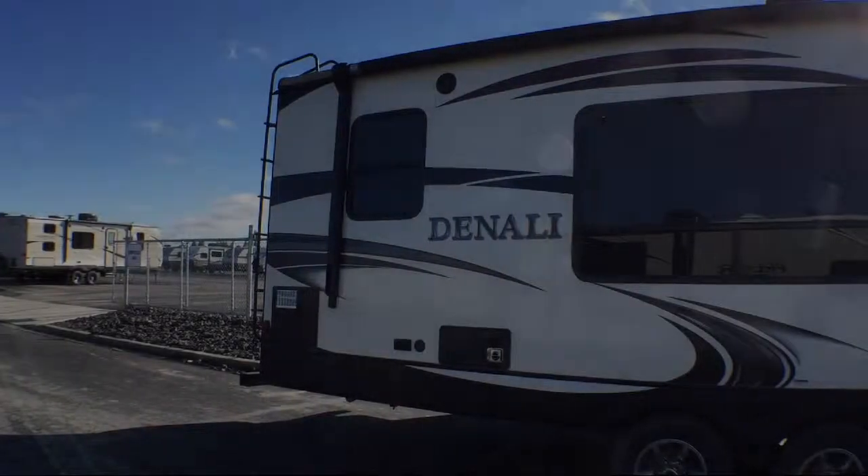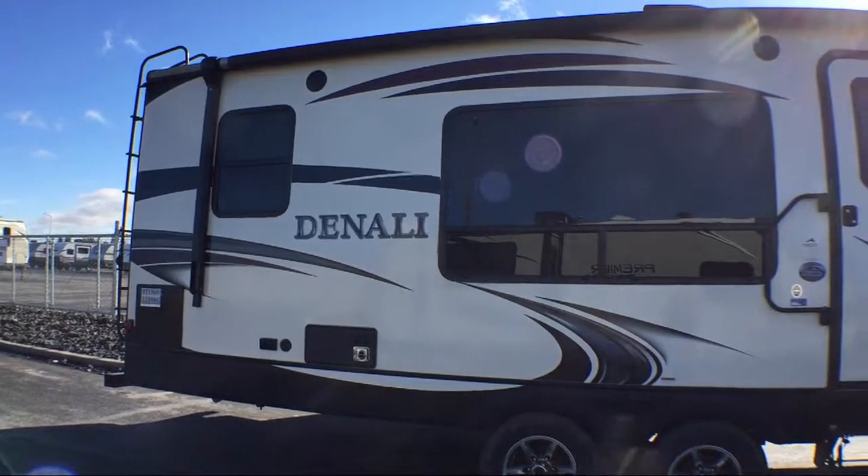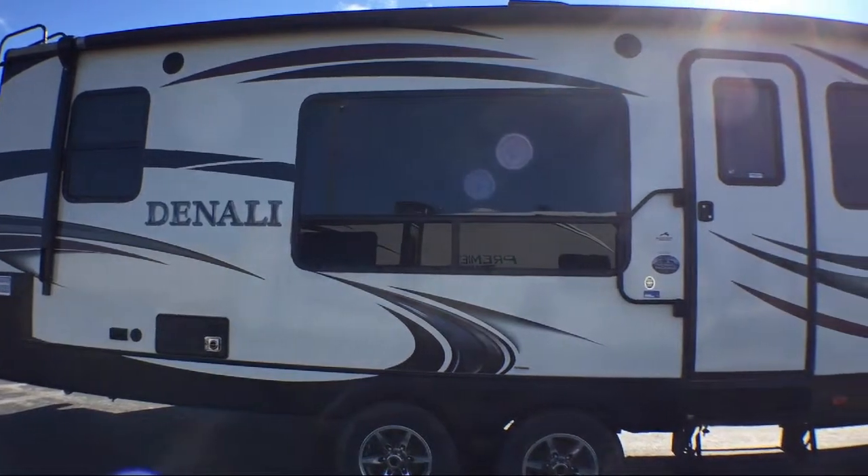Welcome to Blue Dog RV, the Northwest's number one RV dealer. Here's a look at another unit in our massive inventory.